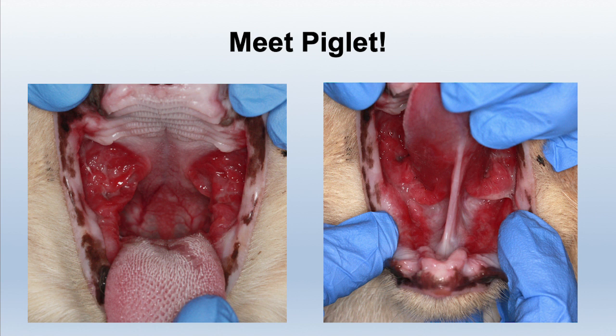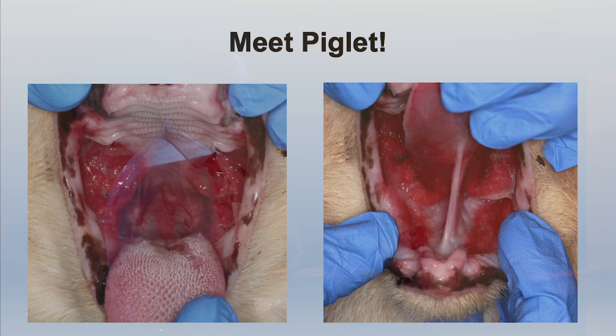I want to introduce you to the first patient. The first patient is Piglet — Piglet is a cat. A really affectionate cat that suffers from something called feline gingival stomatitis. Feline gingival stomatitis is an immune-mediated disease with chronic inflammation in the oral cavity. We know many things about what it does to the immune system, but we're not really sure what's causing it.